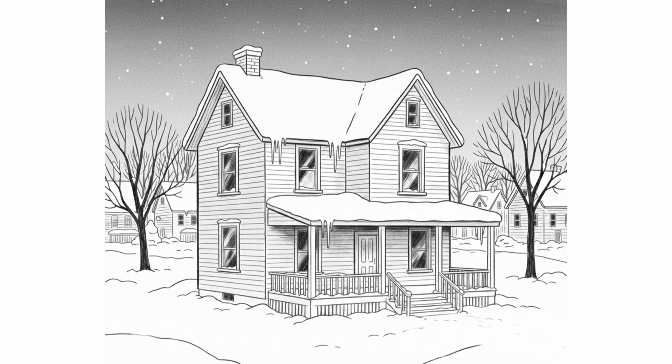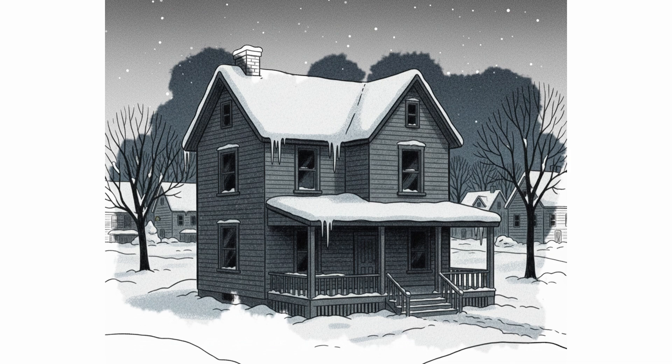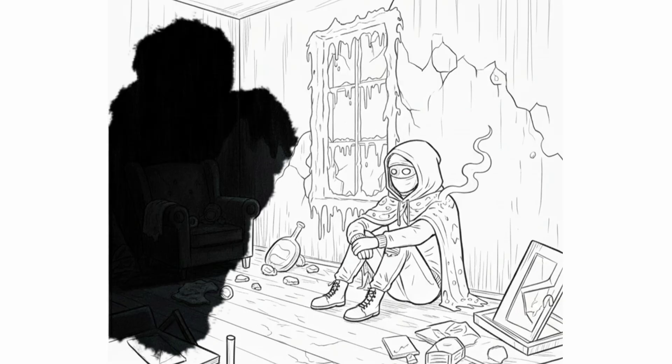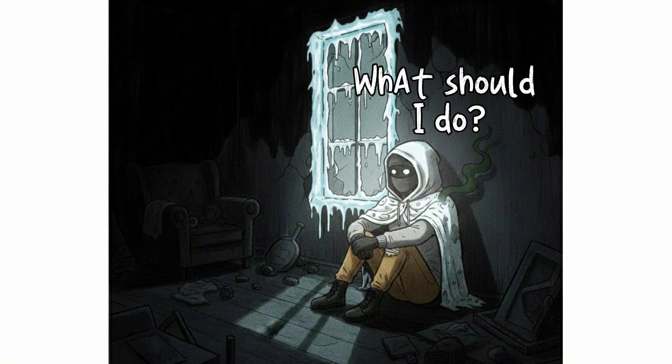A winter blackout isn't inconvenient. It's a physics problem: heat loss, rising humidity, water expanding as it freezes, and humans fighting entropy. This scenario doesn't give you heroes. It gives you decisions. The right choice keeps you alive. The wrong one costs you your life.